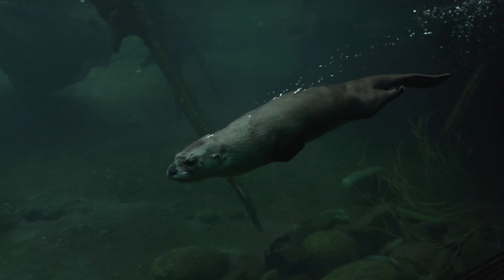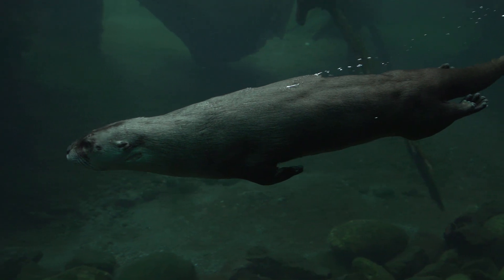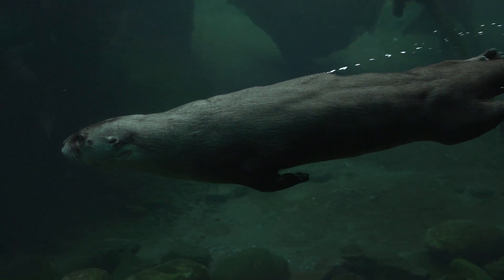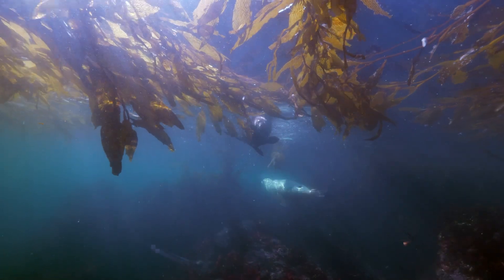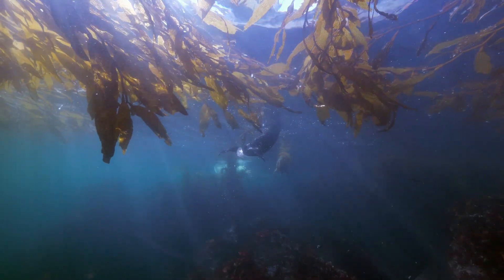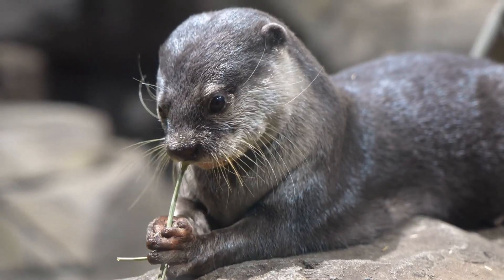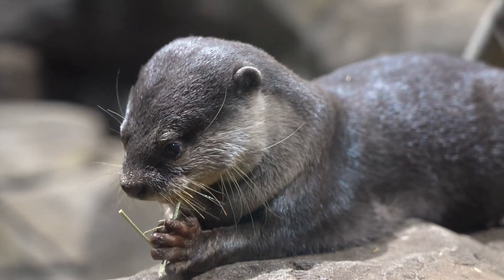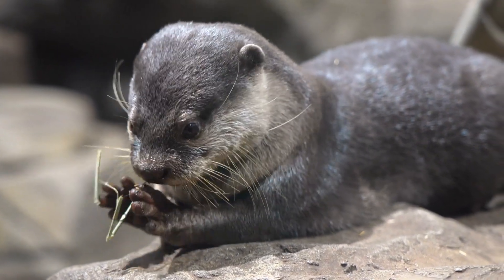Otters are well adapted to their aquatic habitats with streamlined bodies and long, powerful tails that aid in swimming. Their webbed feet make them excellent swimmers, and they can close their ears and nostrils to keep water out while submerged. Otters also have a high metabolism, requiring them to eat a significant amount of food daily to maintain their energy levels and body heat.